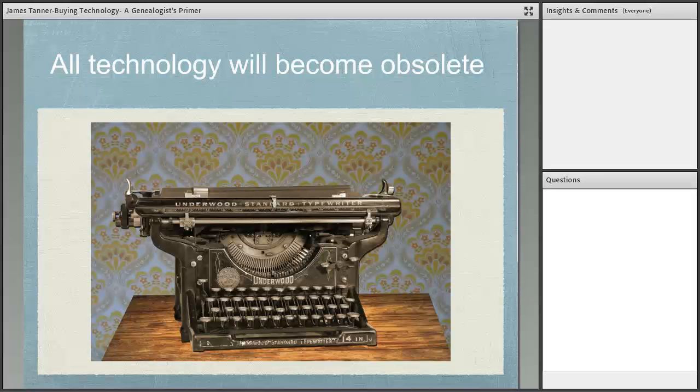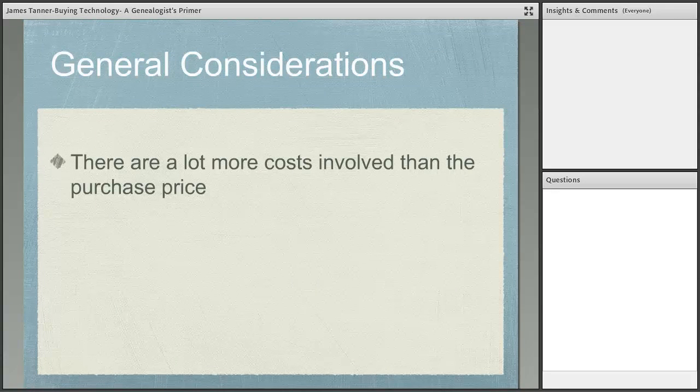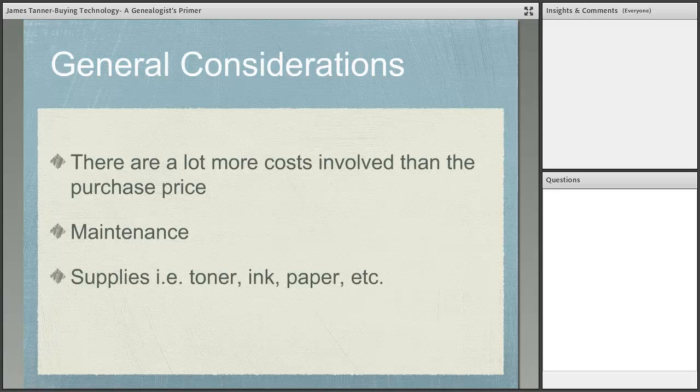Here's the rule: all technology will become obsolete — period. You're going to have to replace it, and it will eventually become a pile of wires and plastic boxes you can't do anything with. General considerations to sum up: there will always be more costs beyond the purchase price — maintenance, supplies like toner, ink, and paper, and lots of subscription issues. Much genealogical software like Ancestry, Find My Past, and My Heritage is sold by subscription. Programs like Photoshop you no longer buy — you rent them.